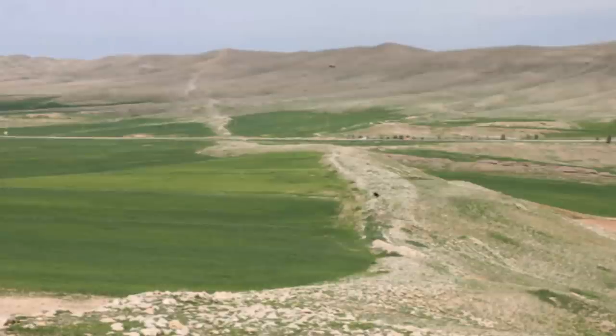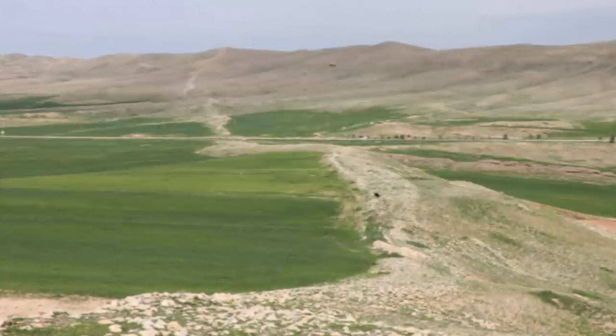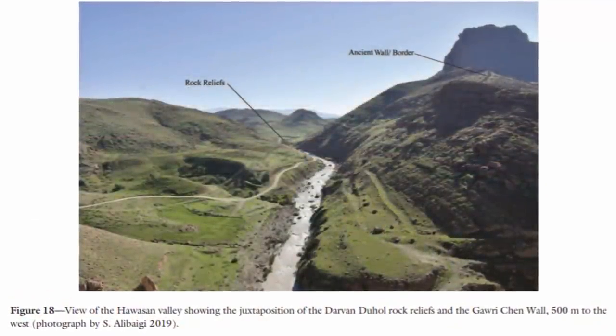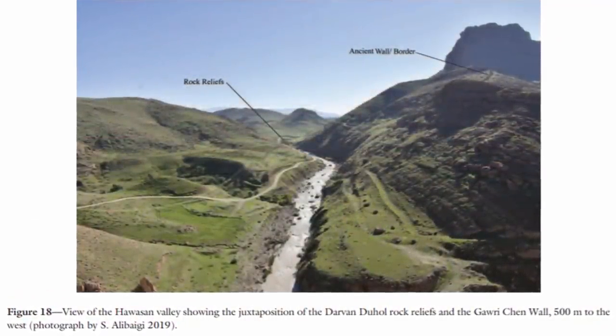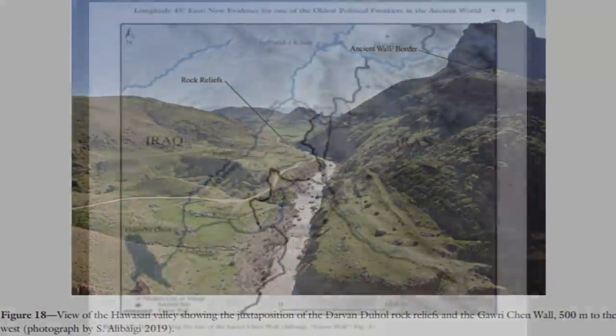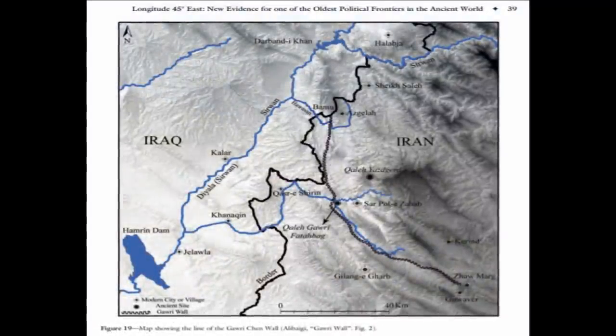To put this ancient feat into perspective, computer systems have estimated that more than one million cubic meters of stone would have had to have been quarried, transported, and placed where they now lay — and this is a mere remnant of its past grandeur.